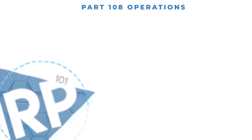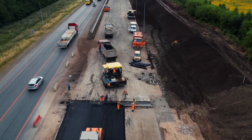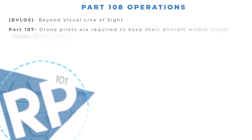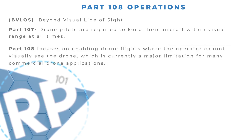Let's walk through what BVLOS really means, why it's important, and how you can get ready for what's ahead. BVLOS stands for Beyond Visual Line of Sight — that means flying your drone without being able to see it, not with your own eyes and not even with a visual observer. Right now under Part 107 regulations, remote pilots are required to keep drones within visual range at all times. BVLOS changes that — it lets us fly drones farther, much farther than ever before.